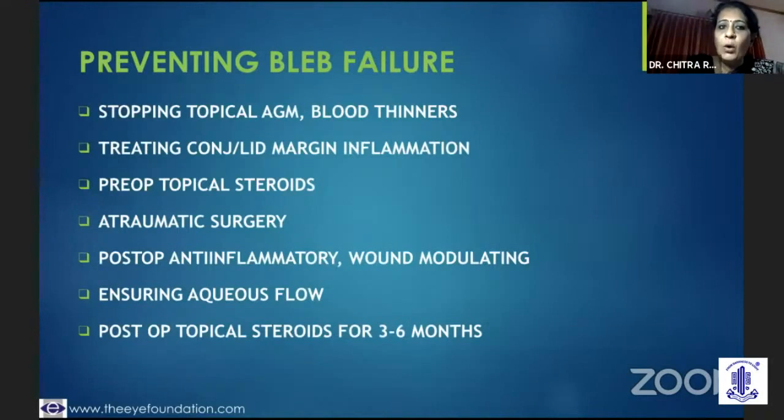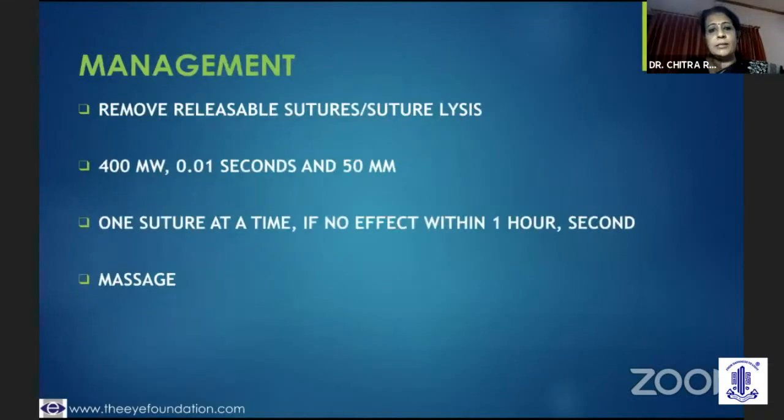The next question is how do you prevent bleb failure. You need to stop topical anti-glaucoma medication, preferably a week before, stop blood thinners, treat the conjunctival and lid inflammation. You could start pre-operative topical steroid drops a week before, do an atraumatic surgery, and post-op ensure that you are liberal with your anti-inflammatory drops and wound modulating agents. You need to ensure aqueous filtration is happening, and be prepared to use topical steroids for three to six months.